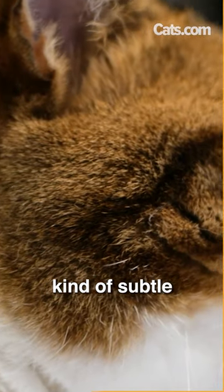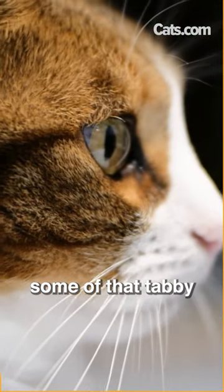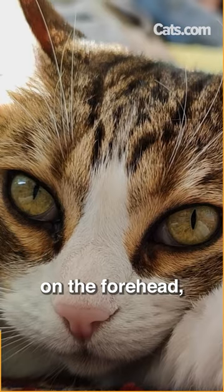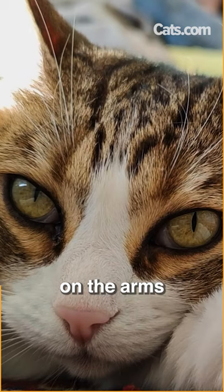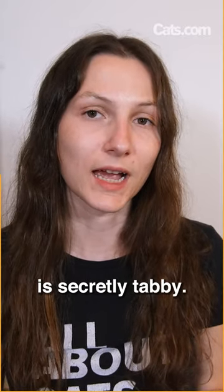It can be kind of subtle and the coat can look solid, but if you look really closely, you'll start noticing some of that tabby patterning — the M on the forehead, the stripes on the arms and legs, the stripes on the tail. You'll be able to see that this cat is secretly tabby.